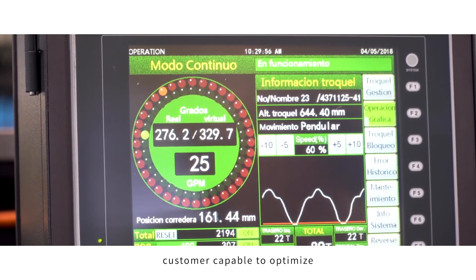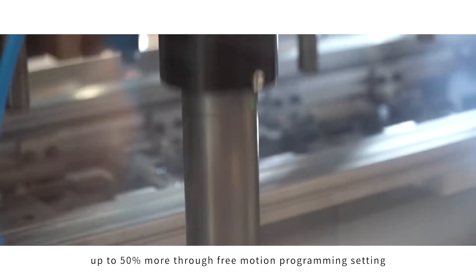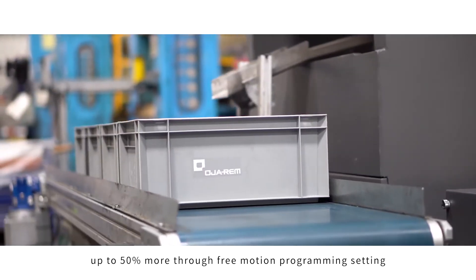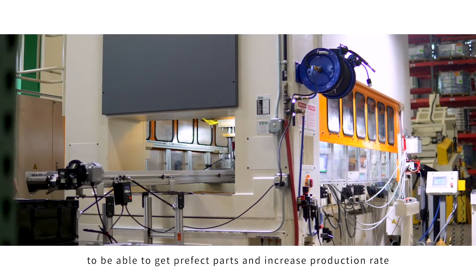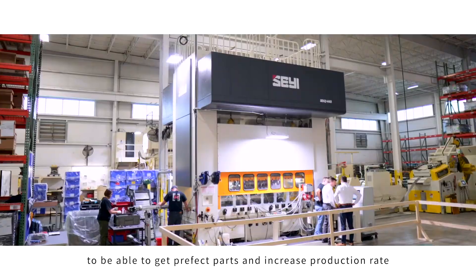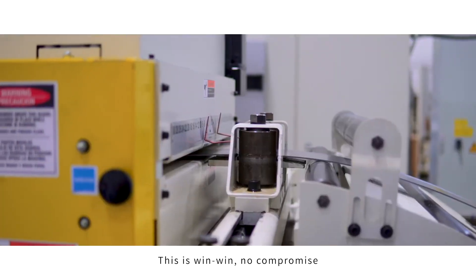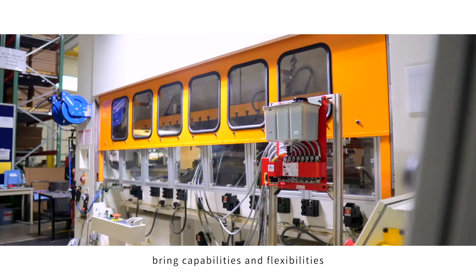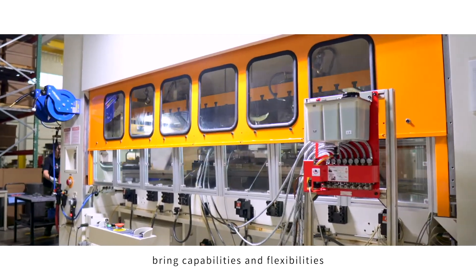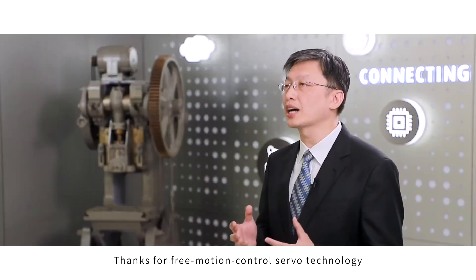Customers are capable of optimizing the maximum production rate up to 50% more through free motion programming settings. The servo press innovation enables getting perfect parts while increasing production rate compared to conventional presses — this is a win-win, no compromise. The servo press technology brings capability and flexibility to work with different applications, thanks to free motion control.